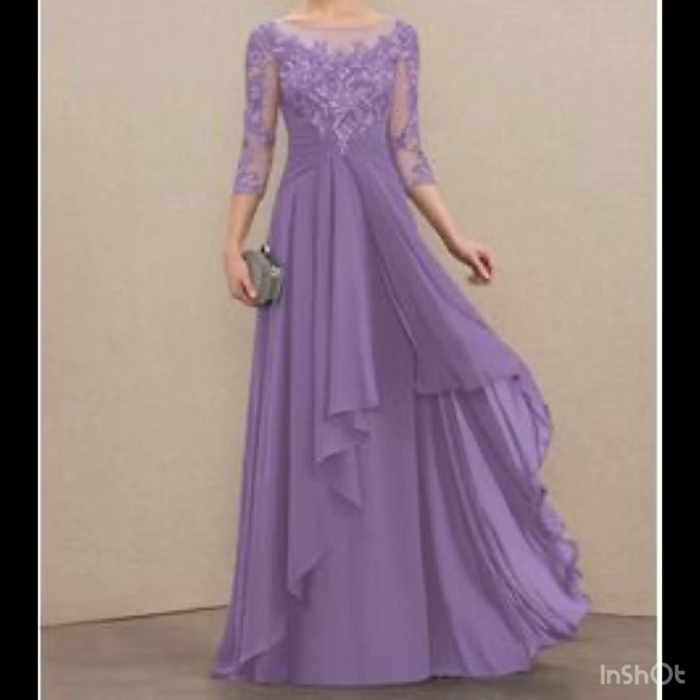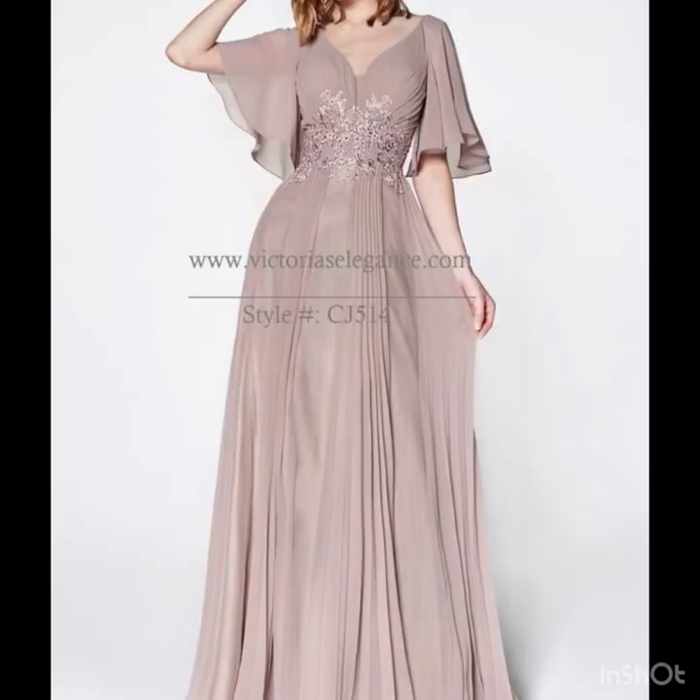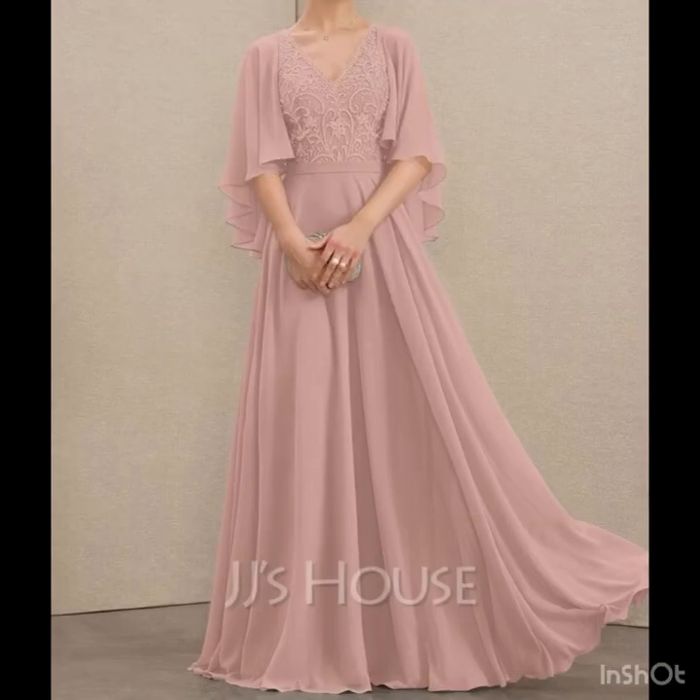Elevate your style with these beautiful gowns featuring different embellishments — you will see lace patchwork, embellished dresses with flowy hems that look so amazing. The butterfly sleeves also look so amazing.